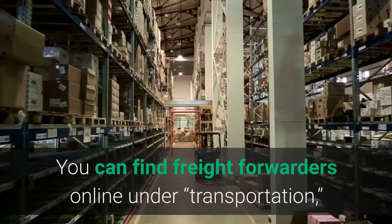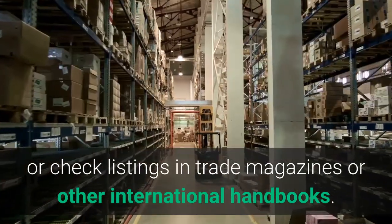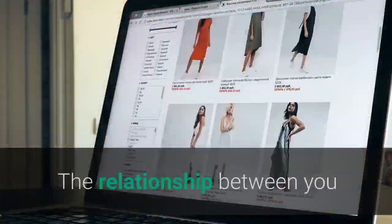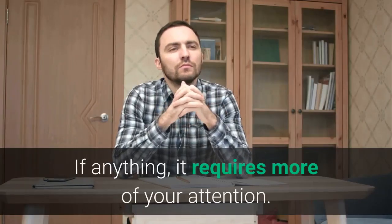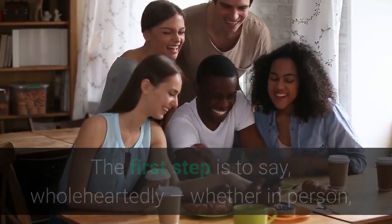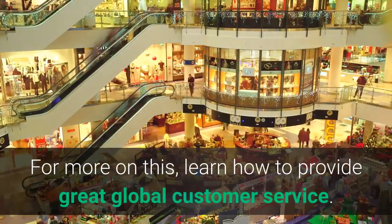You can find freight forwarders online under transportation, or check listings in trade magazines or other international handbooks. Pick two or three that seem like a good fit for your product or shipping destination. And lastly, a useful tip: provide great global customer service. The relationship between you and your overseas customer shouldn't end when a sale is made — if anything, it requires more of your attention. Think of your after-sales follow-up as part of your product or service offering. The first step is to say wholeheartedly — whether in person, via Skype, by email, or by telephone — thank you for your business.